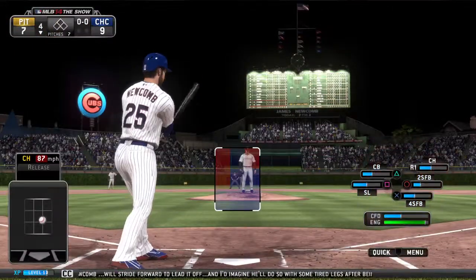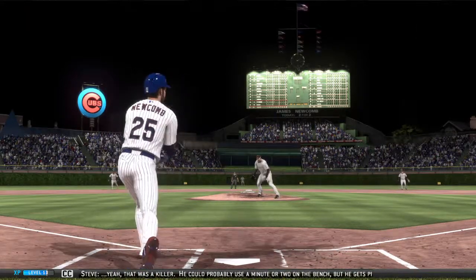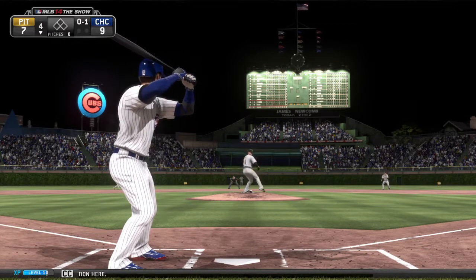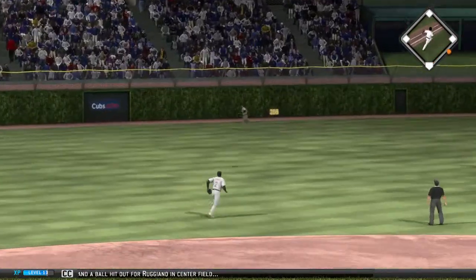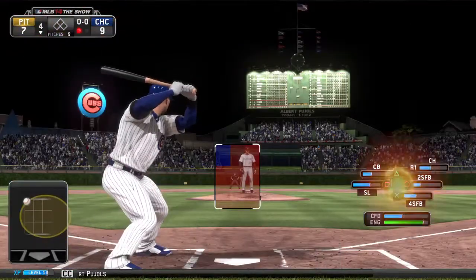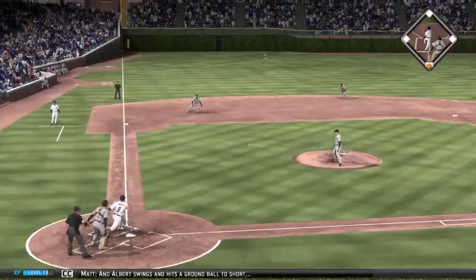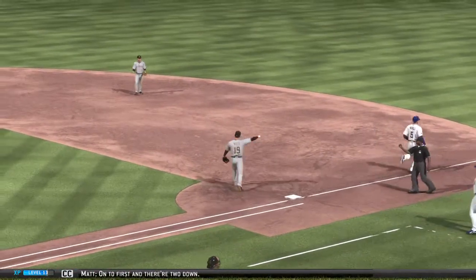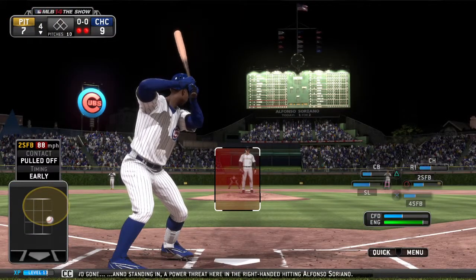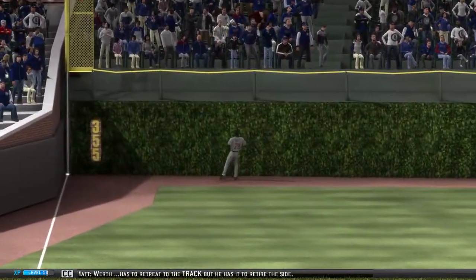James Newcomb will stride forward to lead it off, and I'd imagine he'll do so with some tired legs after being out in the field for that last half inning. That was a killer — he could probably use a minute or two on the bench, but he gets pressed right back into action. A swing and a ball hit out for Ruggiano in center field — one down. Albert Pujols swings and hits a ground ball to short, on to first, and there are two down. And standing in as a power threat, Alfonso Soriano — line hard, deep to left, Worth has to retreat to the track, but he has it to retire the side.